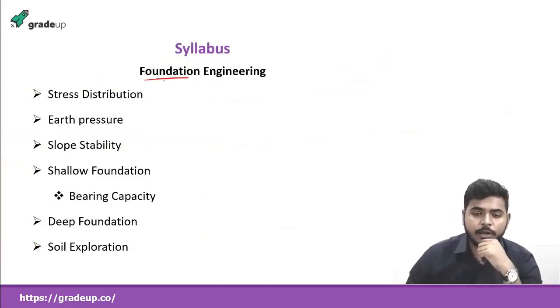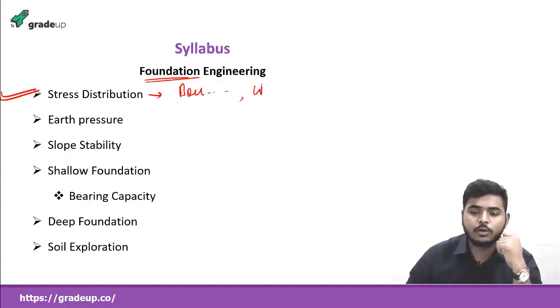Coming to the foundation engineering part, the first thing we'll study is stress distribution. Here we'll study the Boussinesq equation and then the Westergaard equation, and compare the different cases. Some objective questions are asked from this, though it is not that important from the GATE point of view. The second topic will be earth pressure — covering active earth pressure, passive earth pressure, earth pressure at rest, and the concepts of both Coulomb and Rankine theories, as well as retaining walls and sheet pile walls.